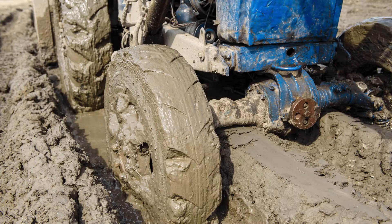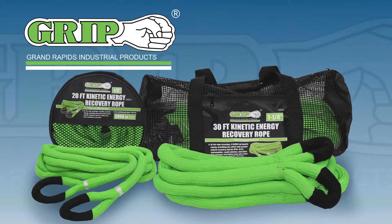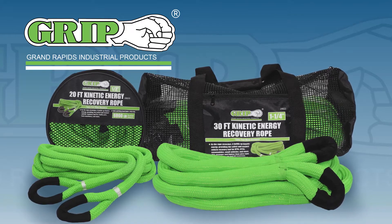Whether you're off-roading, on the construction site, plowing the field, or just driving to work, don't get caught unprepared. GRIP has the Kinetic Energy Recovery Rope for any situation.